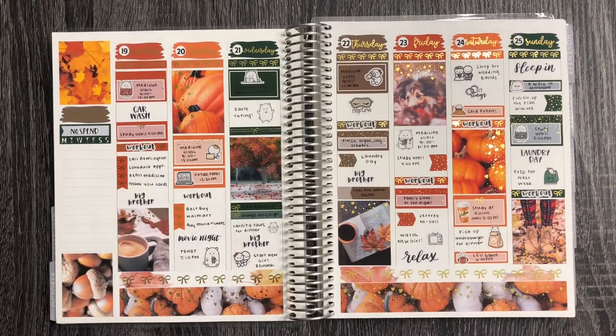That wraps up this week! Let me flip the planner and show you the full spread. Here is the finished spread — this kit was so pretty and I'm so glad I decided to use it again. It's just screaming fall and I love it, especially now that it's starting to feel like fall where I live. I hope you enjoyed this different style of plan with me. Voiceovers are a bit easier for me, but I wanted to try something new. Thank you so much for watching — be sure to like and subscribe, and I'll see you in my next video!